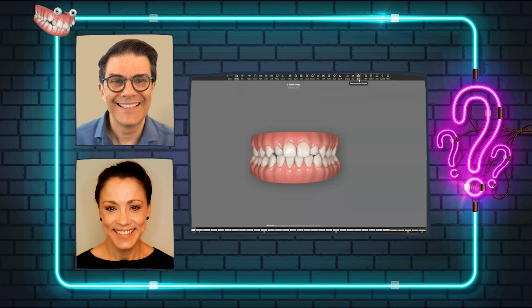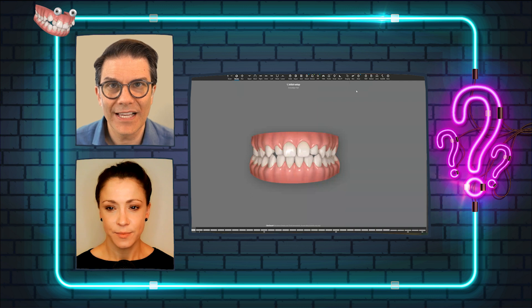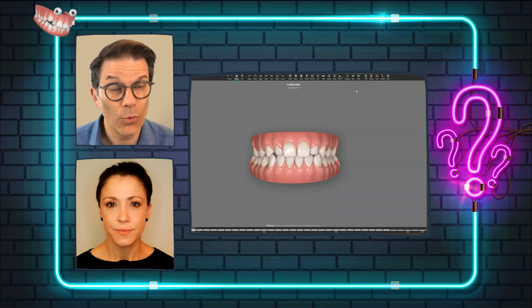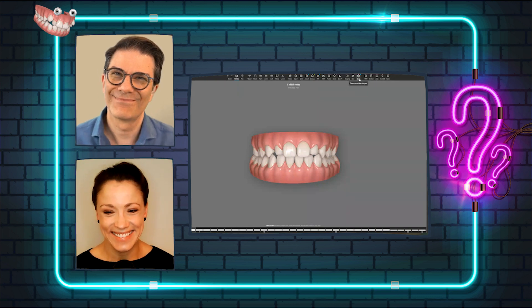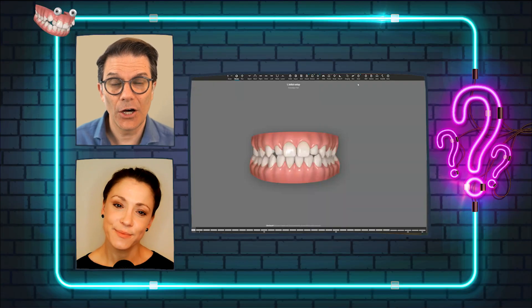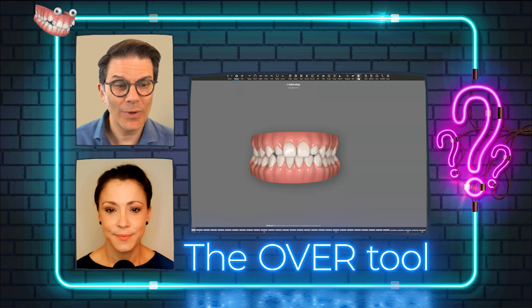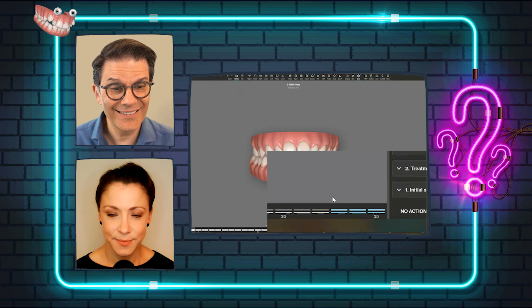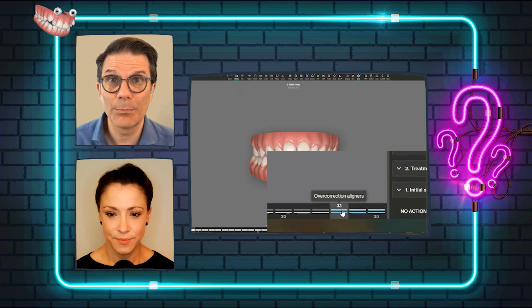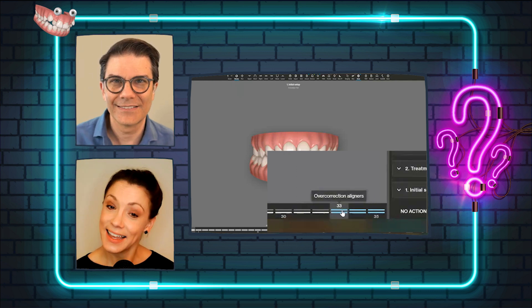This tool is the overcorrection stages, and you can ask to always have these overcorrection stages. When you click on this tool, look at the bottom where you have all the stages — there are three additional stages with blue lines. This is the overcorrection.